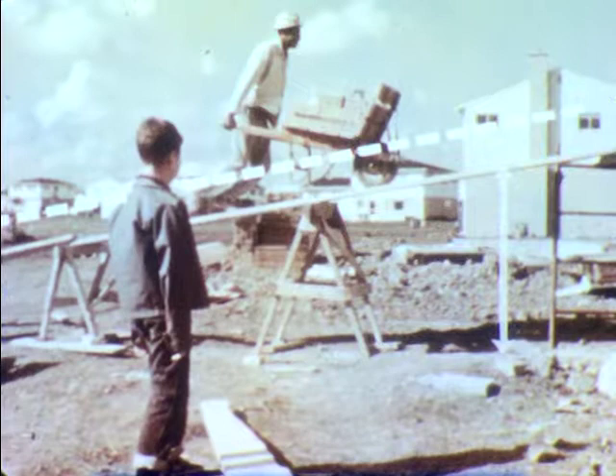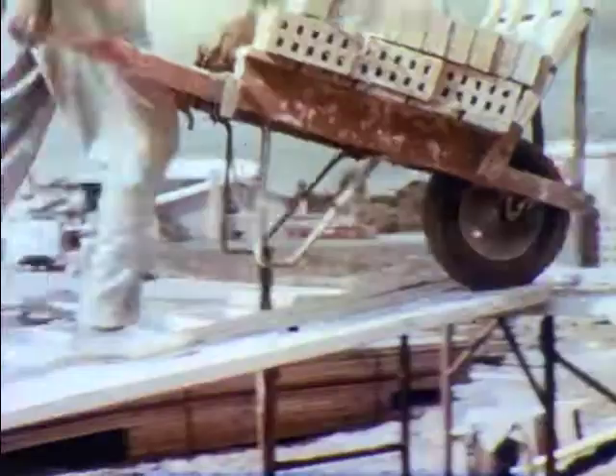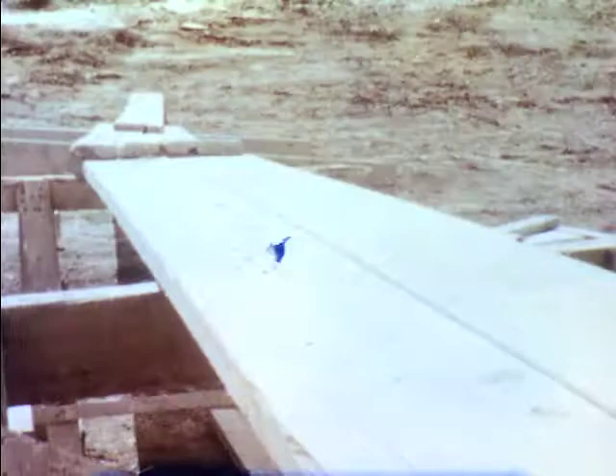Scientists call anything that makes work easier a machine. This ramp is a machine. It is called an inclined plane.